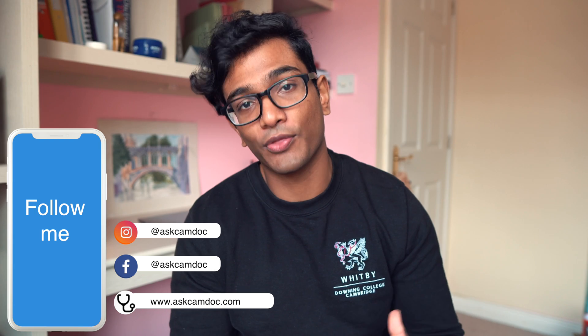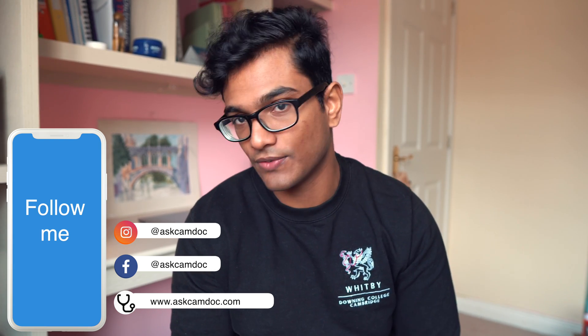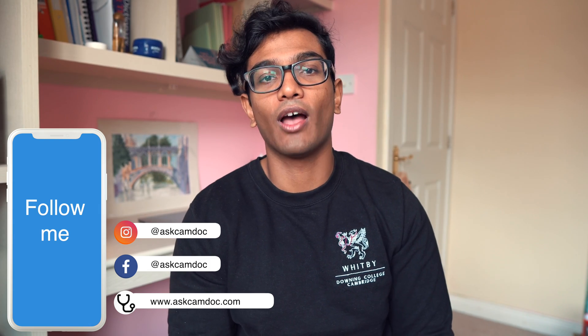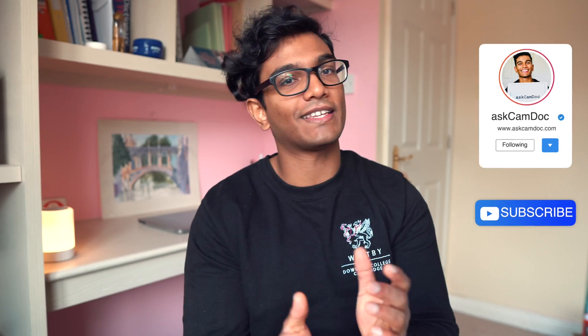So there you have it — a brief introduction into the medical school interviews at Cambridge. Hopefully you now know what to expect, have a good idea of what we're looking for in a student, and have some do's and don'ts for your interview. If you found this video helpful, please like, follow, share, and subscribe, and I'll see you guys next time.